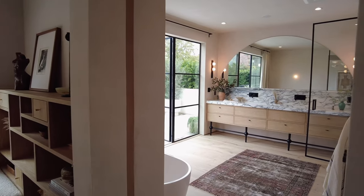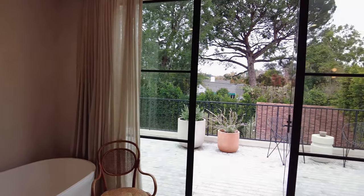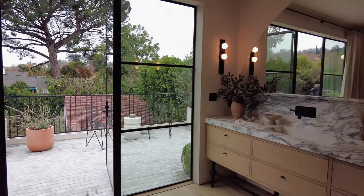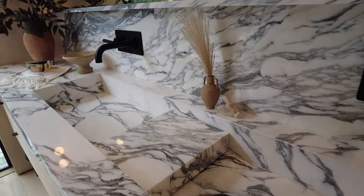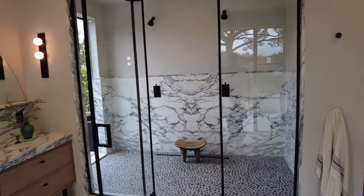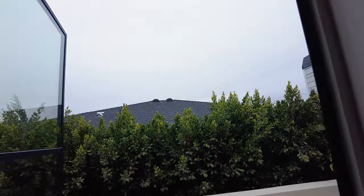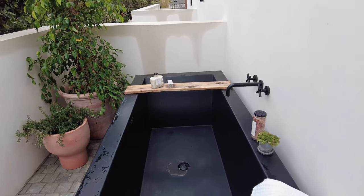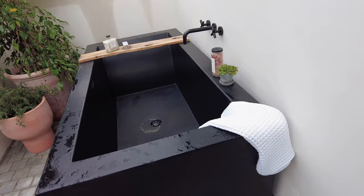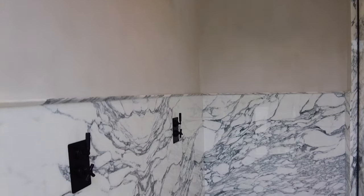The primary bathroom completes the feeling of retreat with a soaker tub, large windows, a custom double vanity, Calacatta marble counters and shower walls, matte black fixtures, a tile-in shower drain, and a door in the shower that leads to an outdoor bathtub. There is room for two in the shower with dual rain and shower heads, each with their own temperature control.